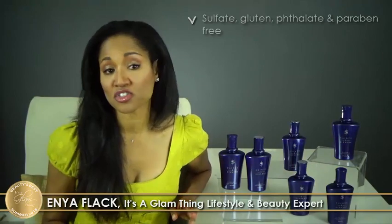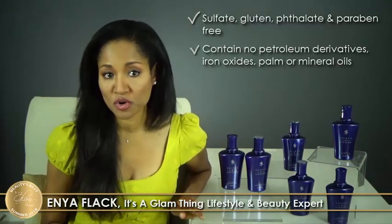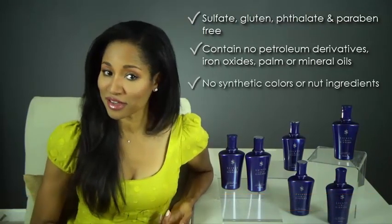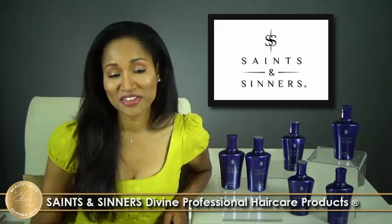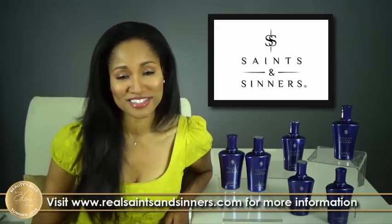We love that all of these products are sulfate, gluten, phthalate, and paraben-free. They contain no petroleum derivatives, iron oxides, palm or mineral oils, synthetic colors, or nut ingredients — and they're cruelty-free. Saints & Centers is a professional hair care line sold only in salons. Visit realsaintsandcenters.com to learn more and to find a salon near you.